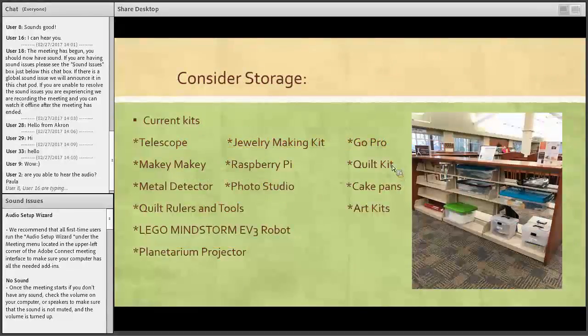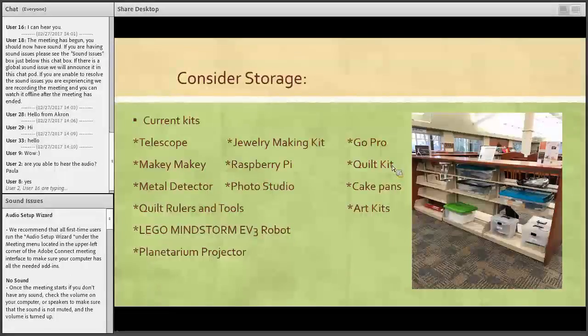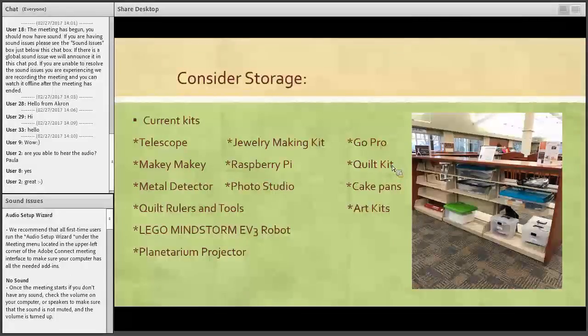It is important to consider your storage and where you're going to put your kits. Our current kits include a telescope, the Makey Makey, the metal detector, quilt rulers and tools, our Lego Mindstorm EV3 robot, a planetarium projector, jewelry making kit, and others. Some are pretty big and take up a lot of space. We keep the metal detector and telescope in the Cortex itself, and if someone asks for it or puts it on hold, we're happy to get it out. We keep kits near the adult reference desk and the Cortex so that if we see someone looking at them, we can answer questions about policies and procedures.